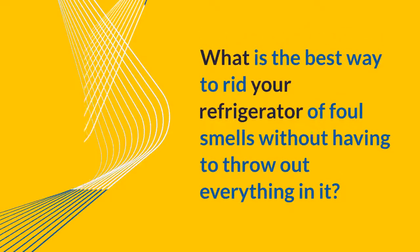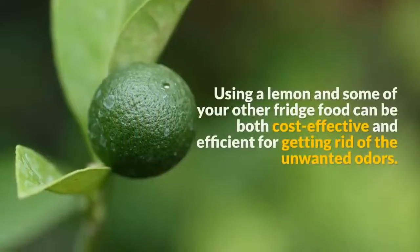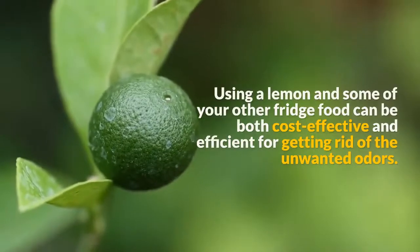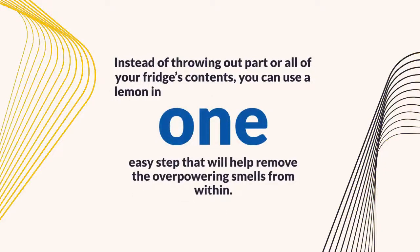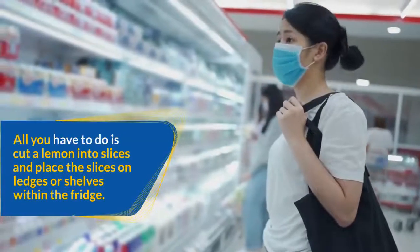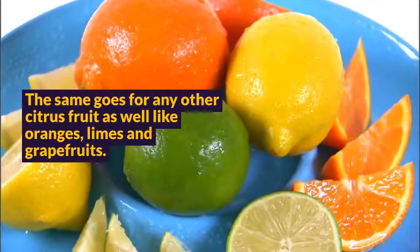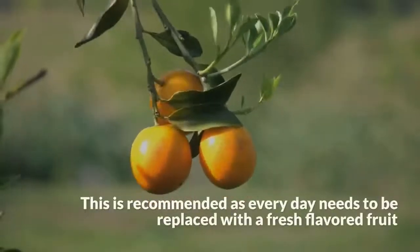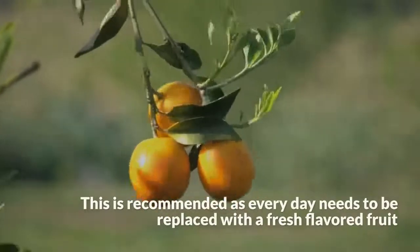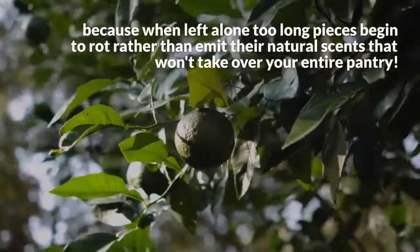What is the best way to rid your refrigerator of foul smells without having to throw out everything in it? Using a lemon can be both cost-effective and efficient for getting rid of unwanted odors. All you have to do is cut a lemon into slices and place the slices on ledges or shelves within the fridge. The same goes for other citrus fruits like oranges, limes, and grapefruits. Replace the fruit daily with a fresh piece, as pieces left too long will begin to rot rather than emit their natural scent.